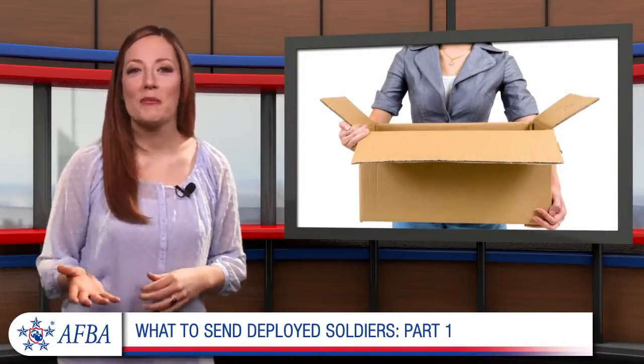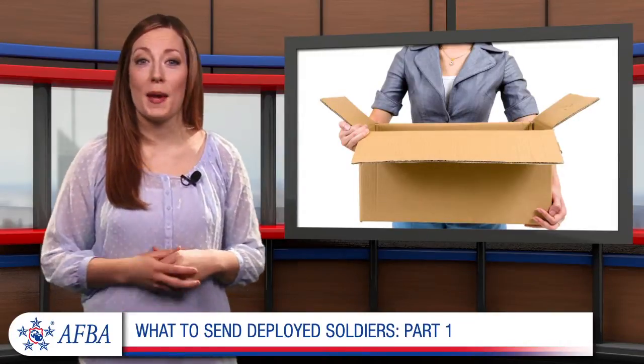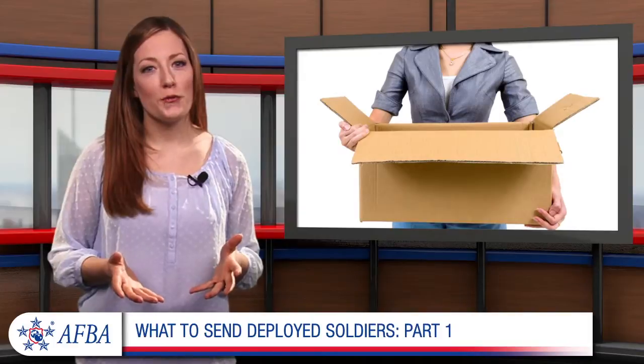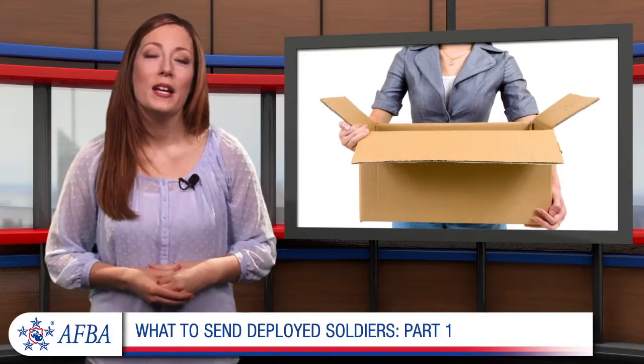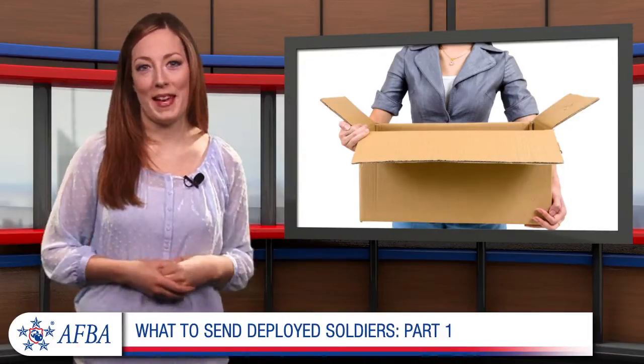Greetings. When you have a loved one deployed overseas, you undoubtedly want to send him or her gifts that provide the comforts of home. It can be difficult to know what items are useful and what items may go untouched during his or her deployment, so let's take a look at some tried-and-true care package staples that are sure to be a hit.